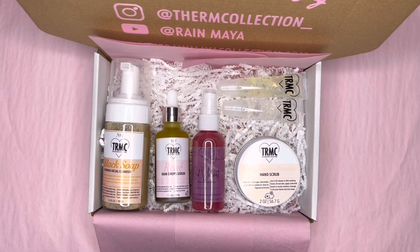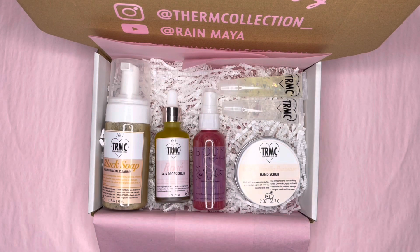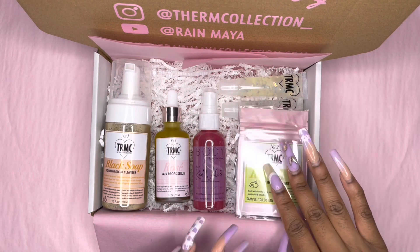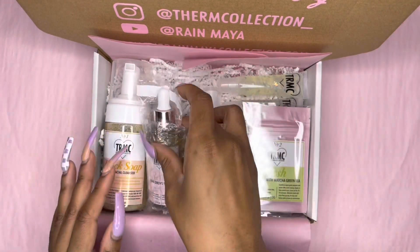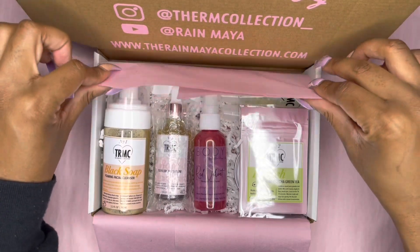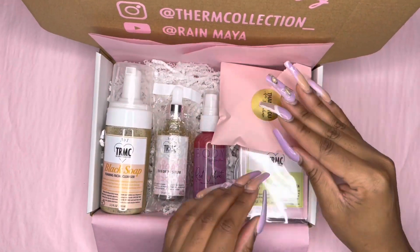I'm going to take a picture of this. Now for real, for real, let's put this in here. I'm going to put her freebie right here.